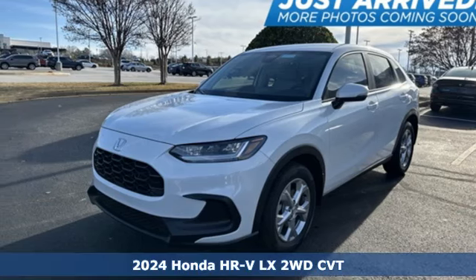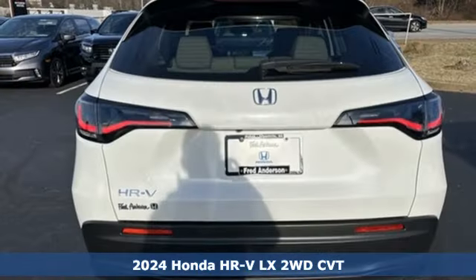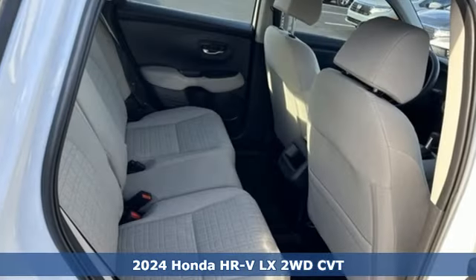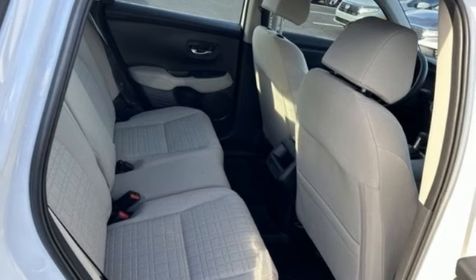It's a new 2024 Honda HR-V. With all the configurations, all that's left to figure out is where you want to go. And it comes with all the amenities you need.